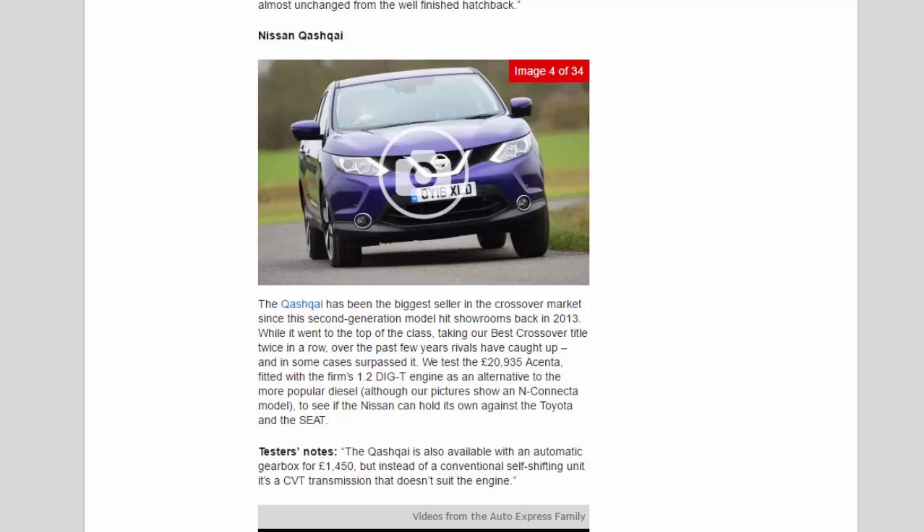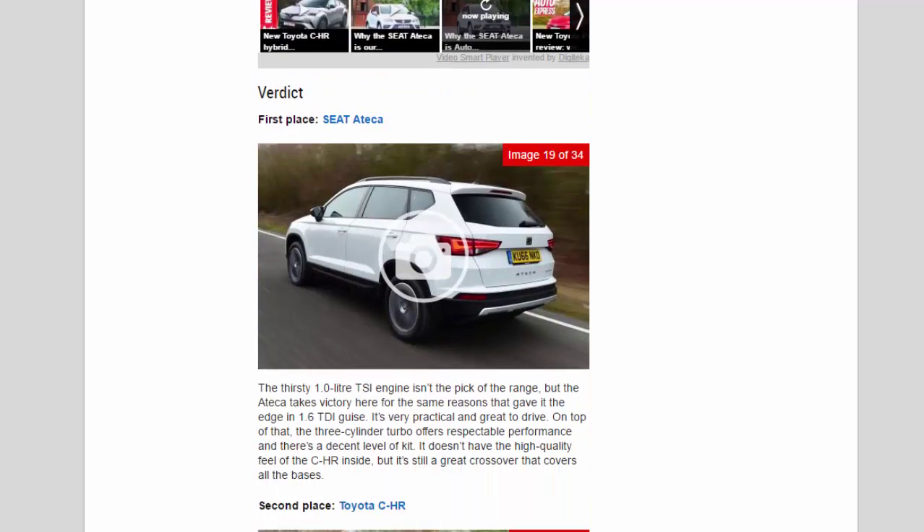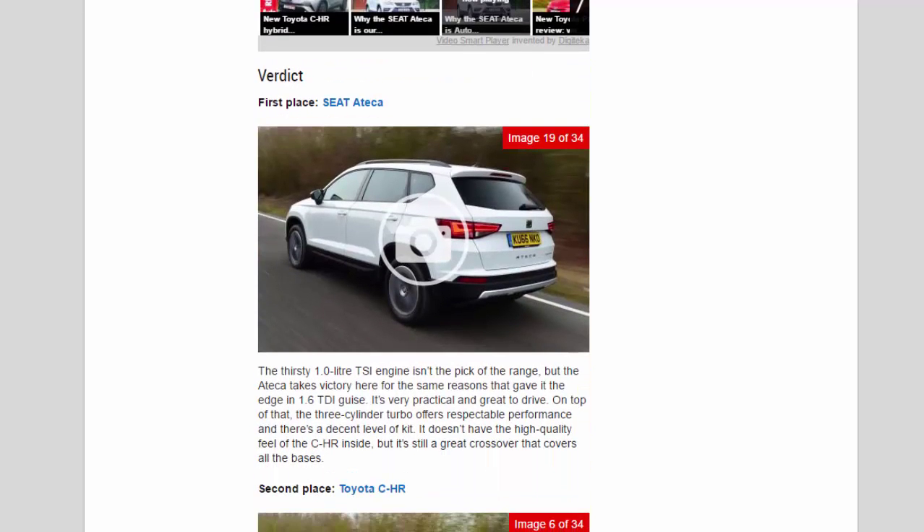Verdict. First place: Seat Ateca. The thirsty 1.0-litre TSI engine isn't the pick of the range, but the Ateca takes victory here for the same reasons that gave it the edge in 1.6 TDI guise. It's very practical and great to drive. On top of that, the three-cylinder turbo offers respectable performance and there's a decent level of kit. It doesn't have the high-quality feel of the CH-R inside, but it's still a great crossover that covers all the bases.